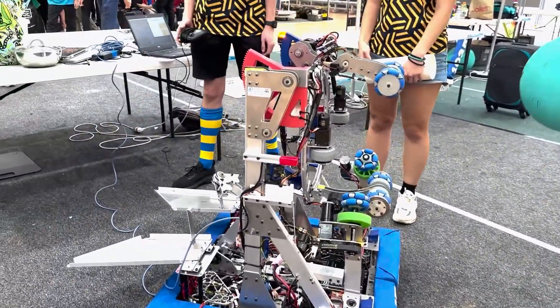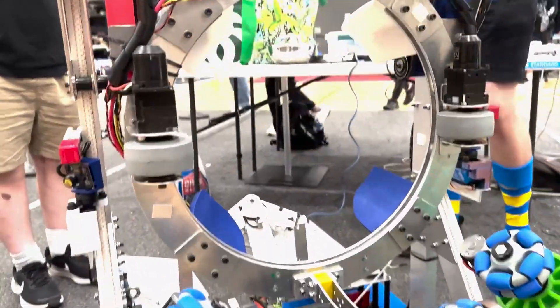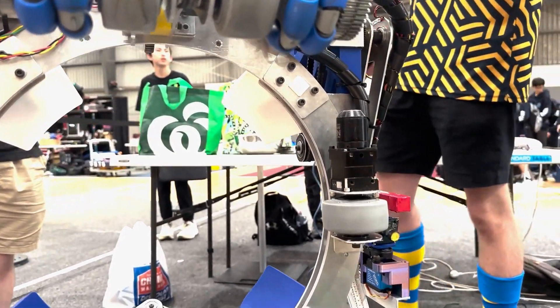That is such a cool shooter. We can also do intakes from the reef — all of that again done with our tilt mechanism. We do both low and high intakes from the reef. I'll show that now.